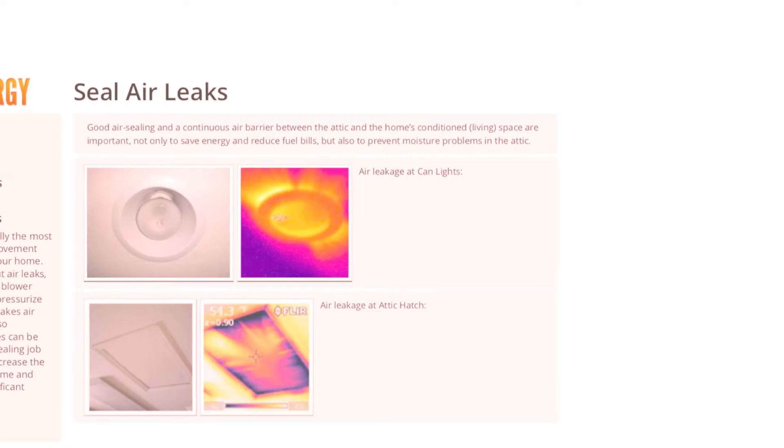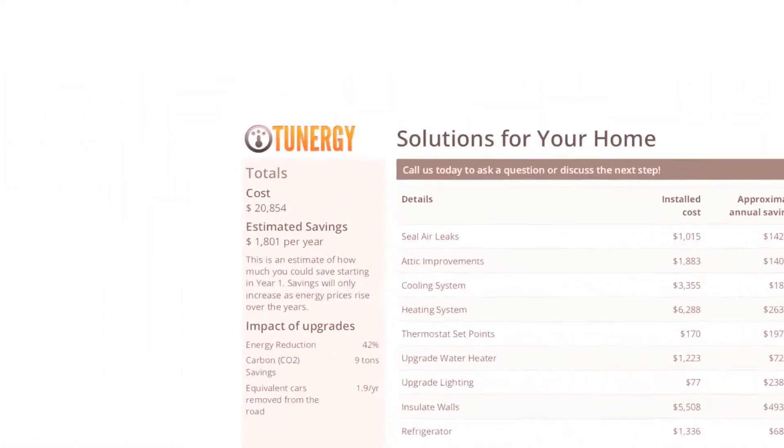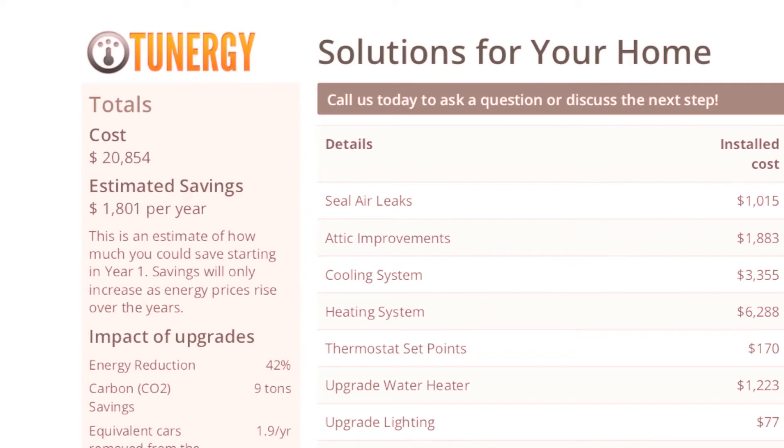The Energy Audit Report will give you an overview of the areas in your home that need improvement. Two of the most cost-effective energy conservation measures you can take are setting your thermostat correctly and upgrading your lighting from incandescent bulbs to LED bulbs.